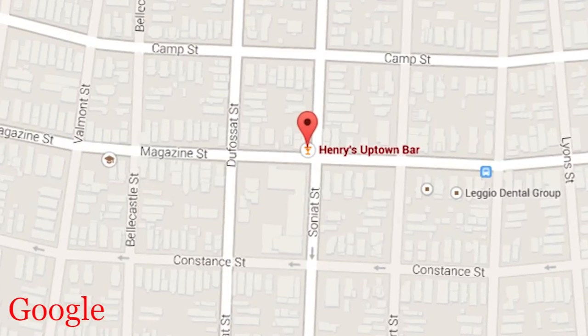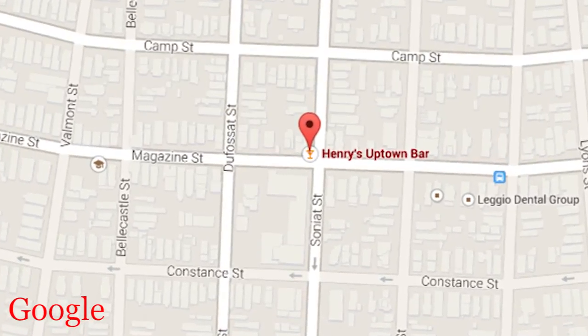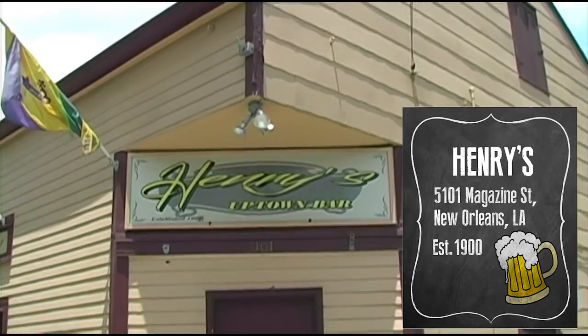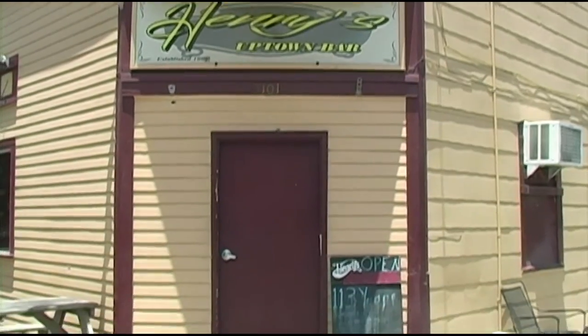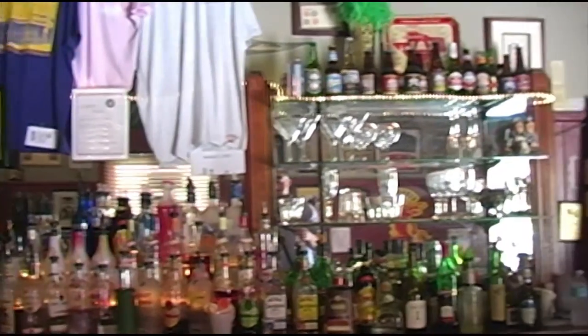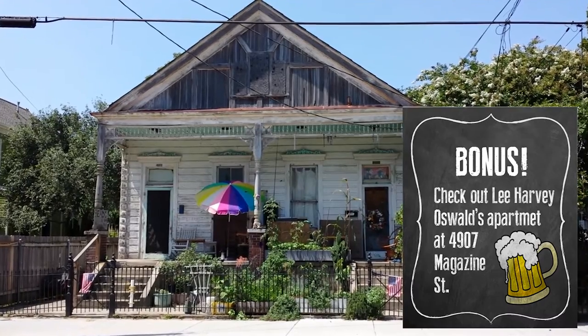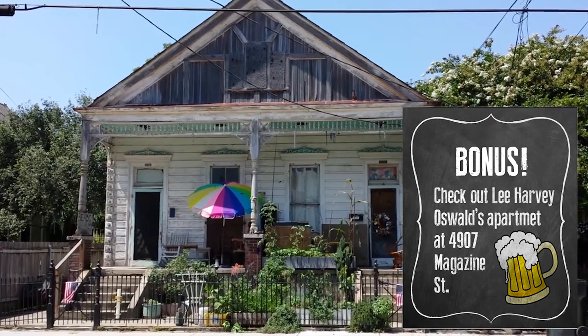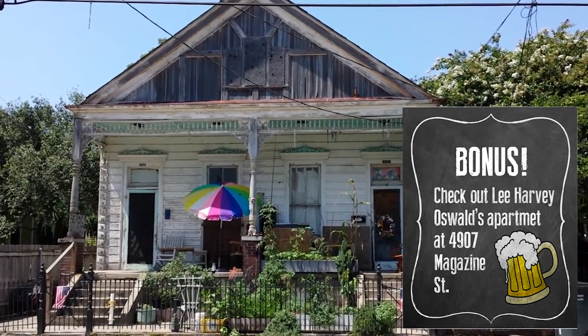Our next stop takes us out of the quarter to Uptown. On Magazine Street we find Henry's Uptown Bar, founded in 1900. This old place has become a favorite of locals and the lucky visitors that stumble into it. Henry's is a beer and shot type of place but they can mix you up anything that you need. Bonus: travel about two blocks down Magazine Street to see Lee Harvey Oswald's old house — weird, but it's an important part of history.